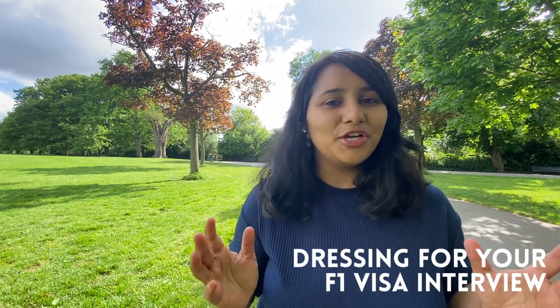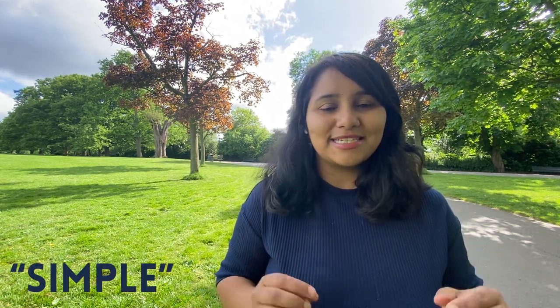We got a lot of questions about what should we exactly wear to our visa interview, and there's a lot of confusion about whether you're supposed to wear formals or whether you should dress casually as a student. So in this video I'm going to break down all of this and make dressing for your F1 visa interview really simple, so let's get started.